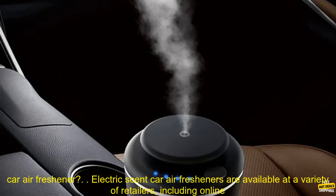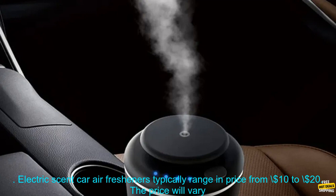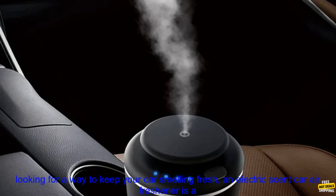Where to buy an electric scent car air freshener: these are available at a variety of retailers, including online retailers and brick-and-mortar stores. You can also find them at car dealerships and auto parts stores. Electric scent car air fresheners typically range in price from $10 to $20, varying depending on the brand, scent, and size of the machine.